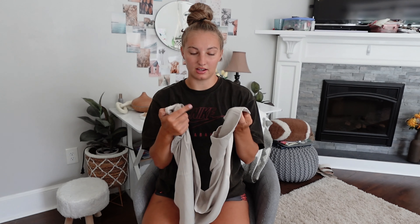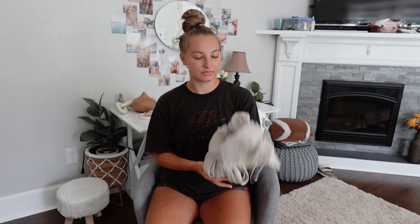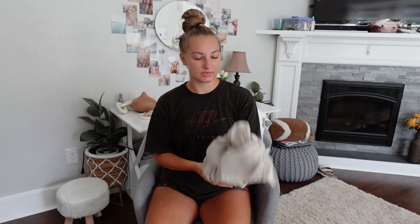Next up are these Zara pants — I got a size small. They're really cute, like business, classy pants that you can totally dress up or down. They're super lightweight and flowy. The only thing I don't love is they're stitched on the inside at the bottom so you can kind of see it, but other than that these pants are so comfortable and beautiful — the perfect summer staple. These were $16.99.